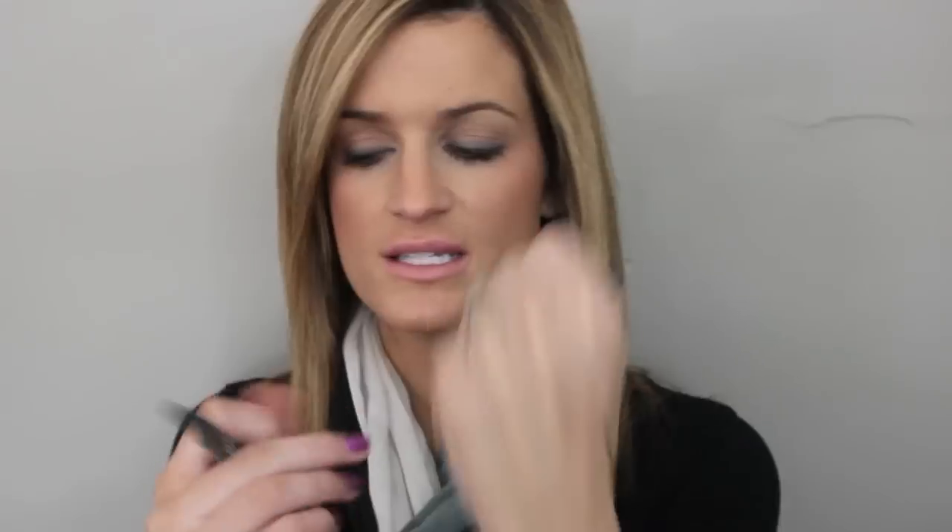Now onto the makeup products. I picked up this Maybelline Master Smokey Eye Pencil — Smokey Mechanical Pencil — in the color green. That's what I have on today. I just put it right here on my lid and right here on my lower lash line, and smudged it out. It's awesome. It's got this big, huge smudger and a nice creamy pencil, and it's really pretty — super creamy and pigmented, and it smudges really well. I really love this little pencil.